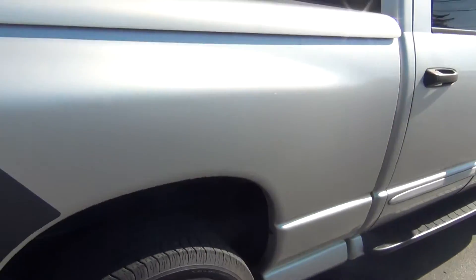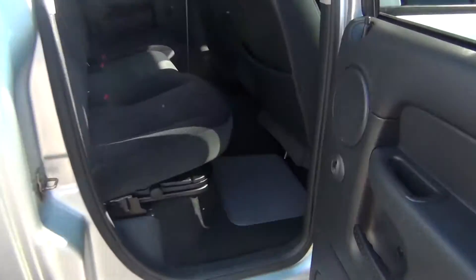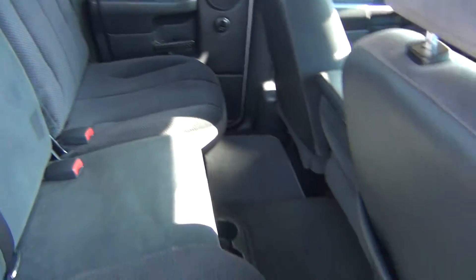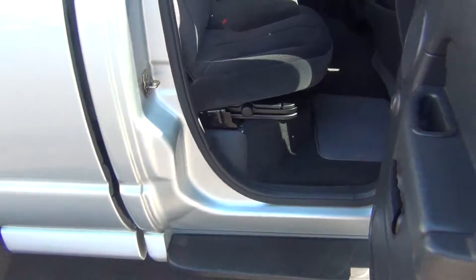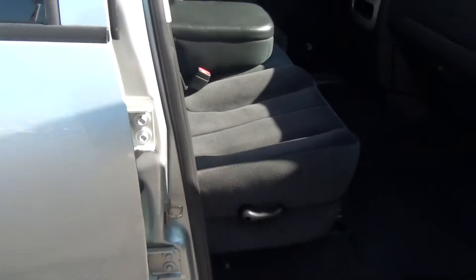As we go around to the passenger side, you can see it's just as clean as the driver's side — just absolutely pristine inside and out. Nothing to hide here at Midtown Auto Center. No dents, dings, scratches, nicks, no blemishes, no rock chips. Just super, super clean.